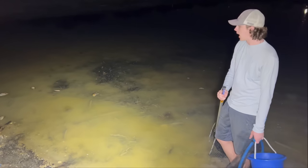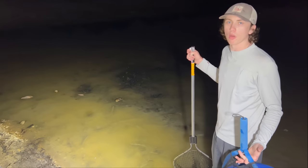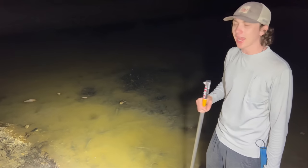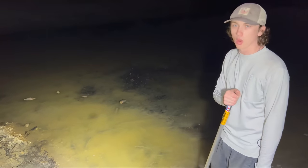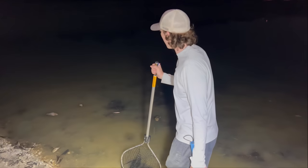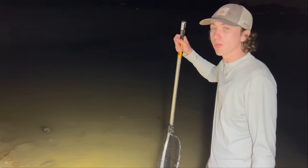Oh Jesus — look at that. Those are vieja cichlids, those are literally the flower horn fish we catch here. Those beautiful fish — they're dead. Nothing we can do, we're too late for them. There's maybe four or five dead fish just in this one little pile. There's another dead giant flower horn over there. We're going to keep walking around and see if we can find anything alive to save.